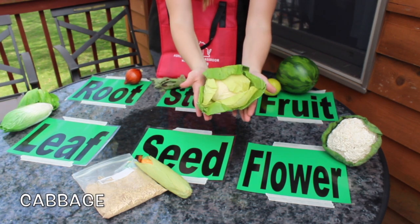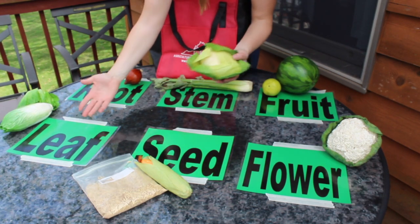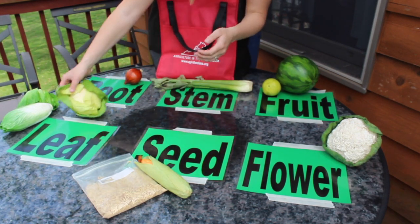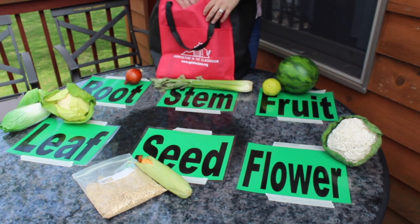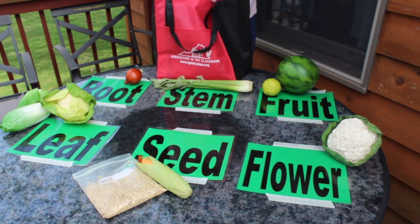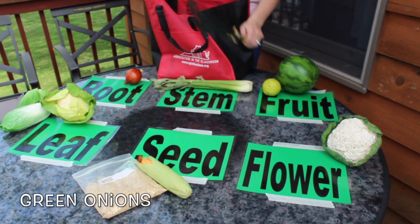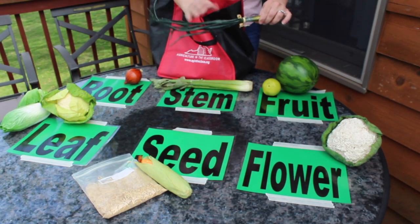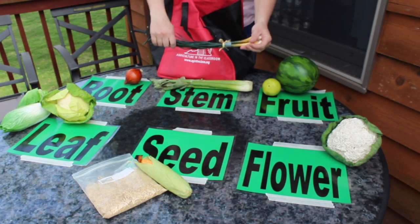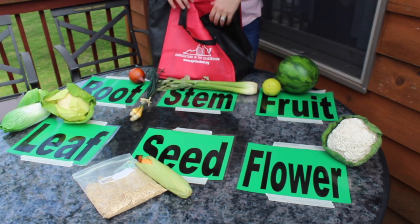Cabbage. You've probably had cabbage before in sauerkraut or coleslaw. Green onions. Now remember for green onions that we aren't using the bulb part of the plant — we're actually using the green part, and that is chopped up and used like an herb in many recipes.